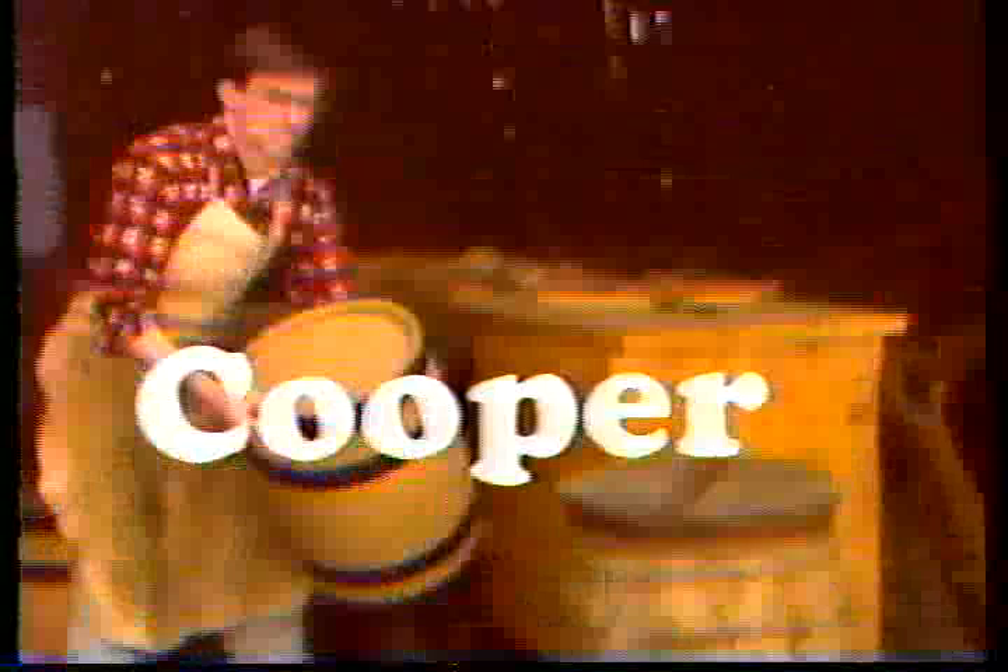Years ago, everyone knew the title given to a man who built barrels, buckets, and tubs. Today, however, the question — what's a barrel maker called — is common at historic sites where staff are trying to keep the trade of coopering alive. The answer: a barrel maker is called a cooper.